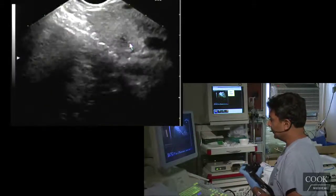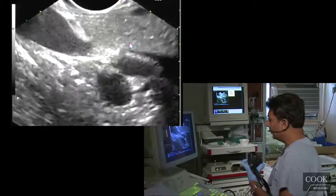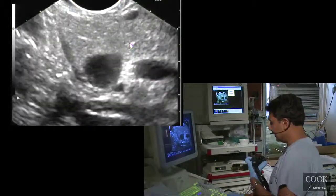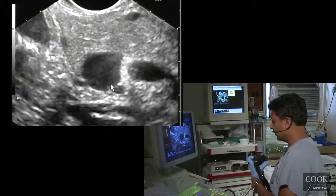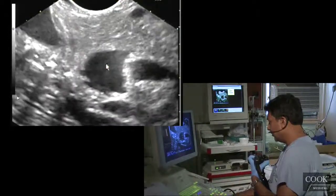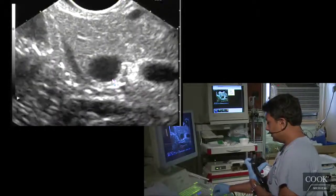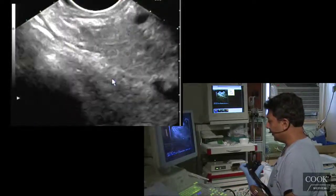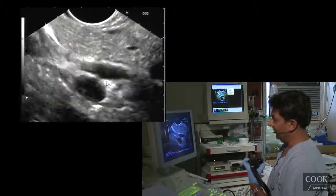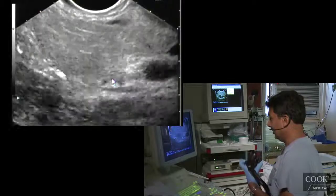You notice we don't use a lot of Doppler. As I say, if you need Doppler to decide that that's a vessel, you need more training. Because you can see the grayscale — you can see the blood moving in it. And that's exactly where the confluence is. Just like if you need Doppler to identify the aorta, you need more training. Sorry to say, but you need more training.